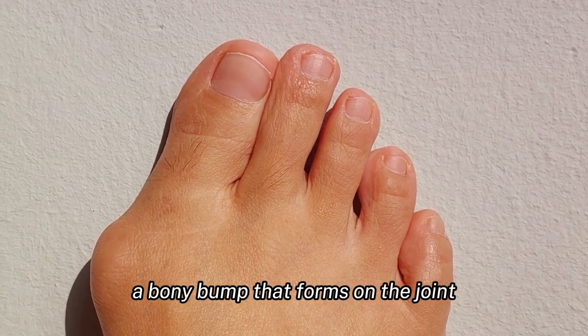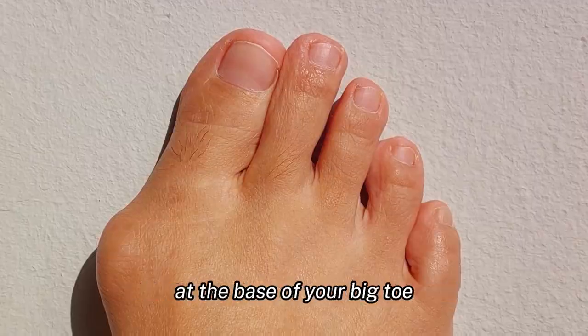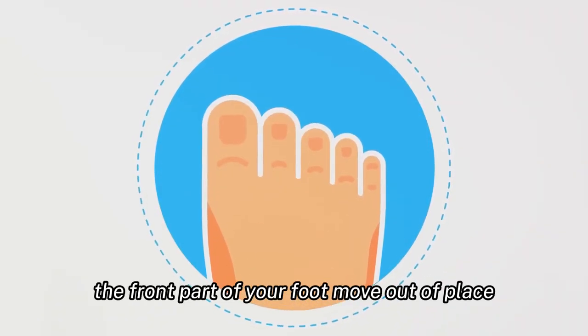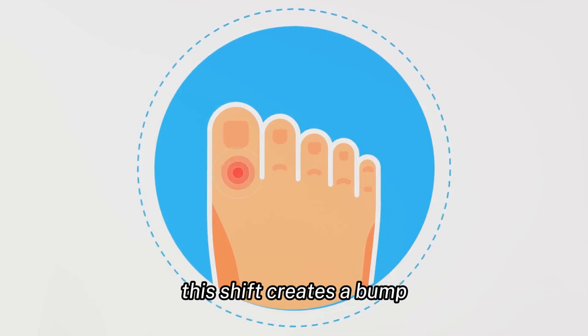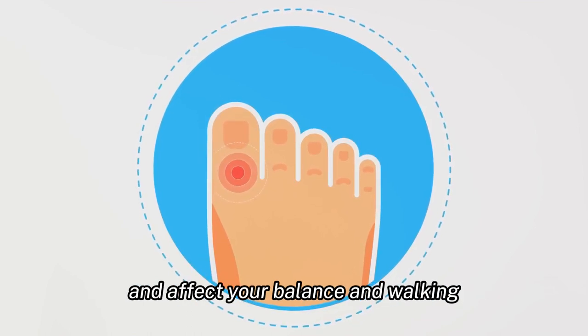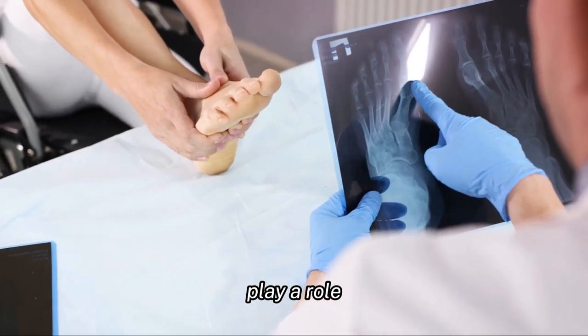Another reason could be bunions — a bony bump that forms on the joint at the base of your big toe. This happens when some of the bones in the front part of your foot move out of place, creating a bump that can cause significant discomfort and affect your balance and walking.